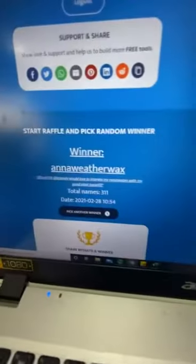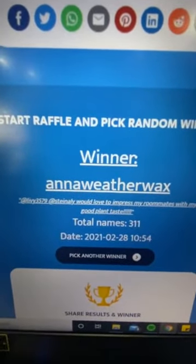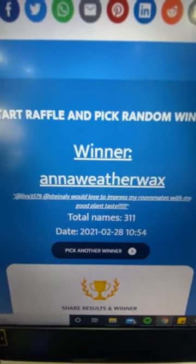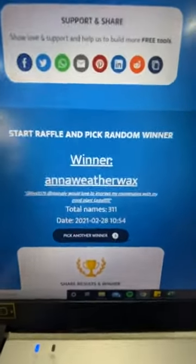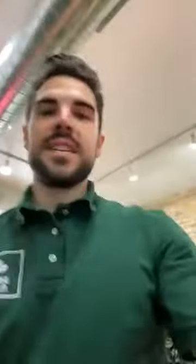I am using the wonderful technology here from commentpicker.com to make sure we are given a random selection of the individual that's going to be winning this. And we will let it do its sorting. And here we have it, folks — our winner is Anna Weatherwax, for the three plants: the ficus benjamina, the ficus tineke, as well as the philodendron birkin. Congratulations to Anna Weatherwax! If you are not currently in the chat, we will be contacting you soon. If you would like your plants delivered, that is something that we offer and we're happy to deliver your plants to you.